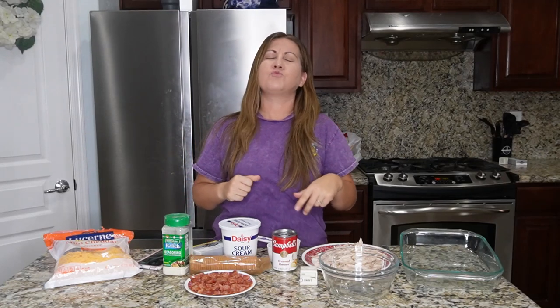Hey everybody, what is up? Welcome to another Cook With Me. You guys, it is casserole time. Crack chicken casserole. Chicken crack casserole.